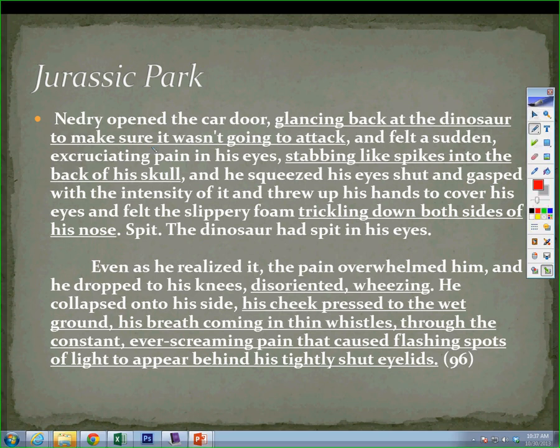And if they weren't using Image Grammar, the piece would be quite a bit longer. So let's look at how Michael Crichton creates his images. "Nedry opened the car door, glancing back at the dinosaur to make sure it wasn't going to attack, and felt a sudden excruciating pain in his eyes. Stabbing like spikes into the back of his skull, he squeezed his eyes shut and gasped with the intensity of it and threw up his hands to cover his eyes and felt the slippery foam trickling down both sides of his nose. Spit. The dinosaur had spit in his eyes."